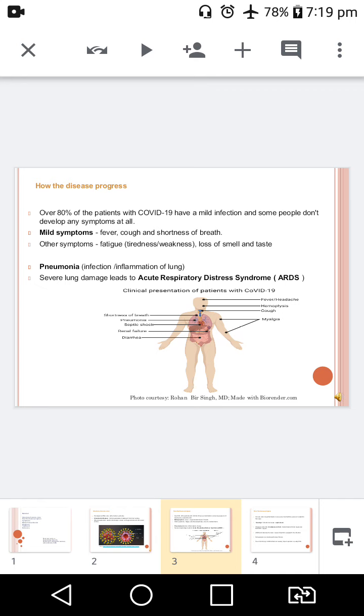How does the disease progress? Coming to the pathogenesis of COVID-19 — it is a respiratory tract disease. 80% of the patients with COVID-19 have a mild infection and do not show symptoms; they are known as the asymptomatic group. Mild symptoms may include fever, cough, and shortness of breath.